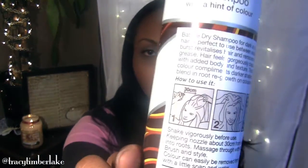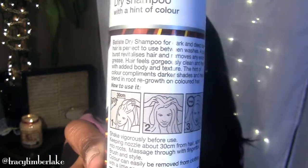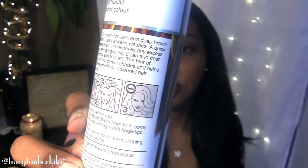So without further ado, let's test it out. The instructions say to shake vigorously before use, keeping the nozzle about 30 centimeters from hair, spray into roots, massage through with fingertips, then brush and style. It also notes that color can be easily removed from clothing with a little soap and water — so the color can stain your clothes. If you're going to use this, you may not want to be wearing what you plan to wear for the rest of the day, just in case. There's also a little one-minute graphic, so I guess your hair is supposed to look amazing after one minute.